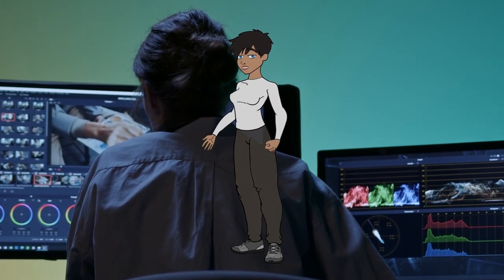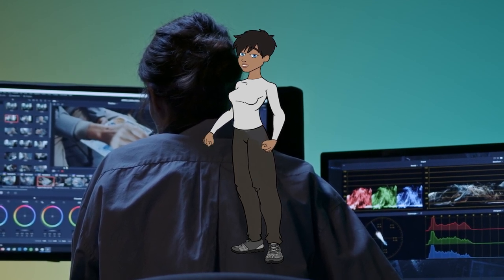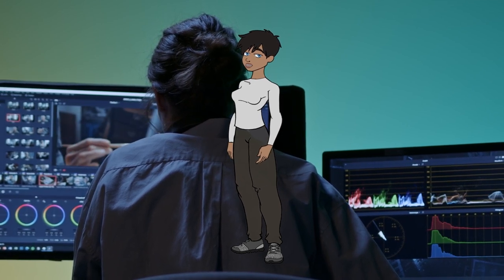These are just a few examples of video editing software available in 2024, catering to different needs and skill levels, from professional filmmakers to hobbyists creating content for social media.